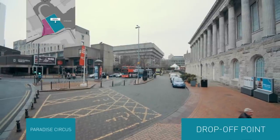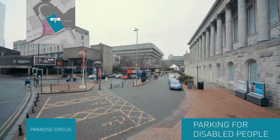This is the Paradise Circus entrance where we have three parking bays for disabled people.